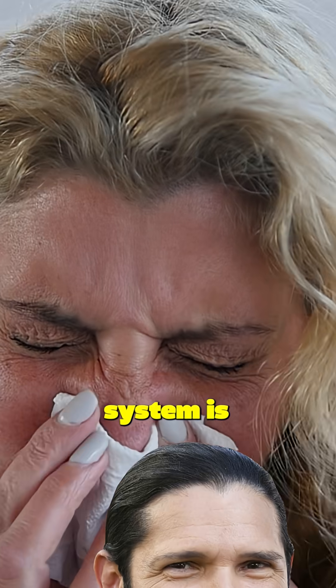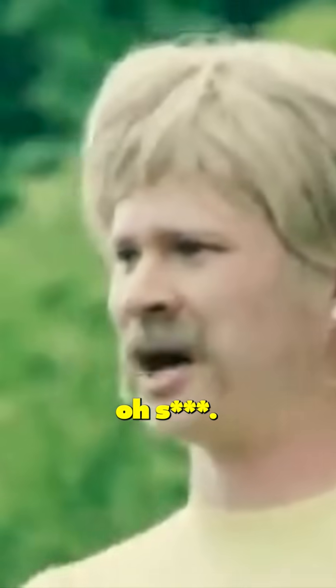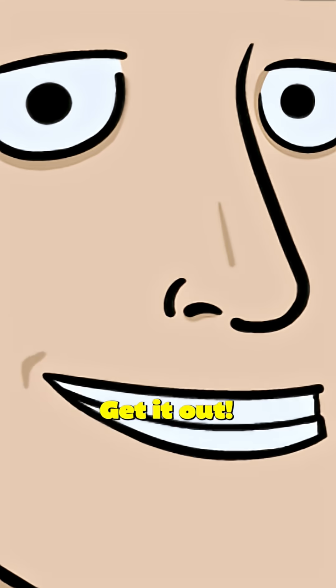If you have allergies, your immune system is basically paranoid. It sees something harmless, like Fel-D1, and goes, "Oh sh**t, that's bacteria or a virus, I can't tell what it is. Oh f**k, f**k, we breathed it in." Sneeze. Sneeze again. Get it out.